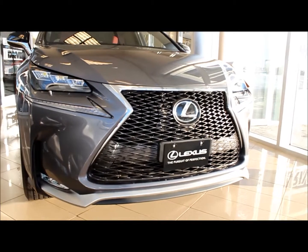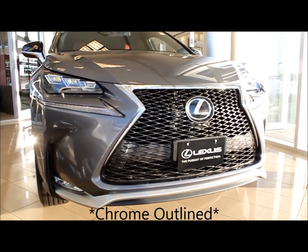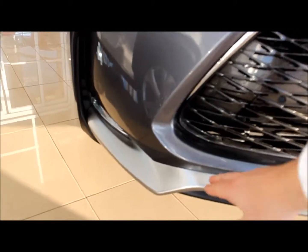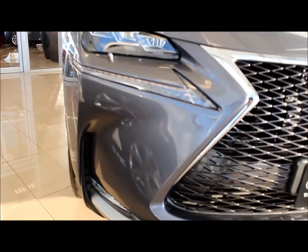As you can see with the F Sport, you get this beautiful blacked-out chrome grille with this signature hourglass shape. Signature to the F Sport, you also have this beautiful front splitter that is actually functional for aerodynamics.